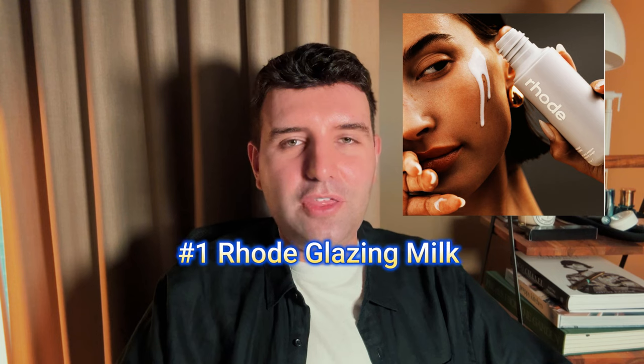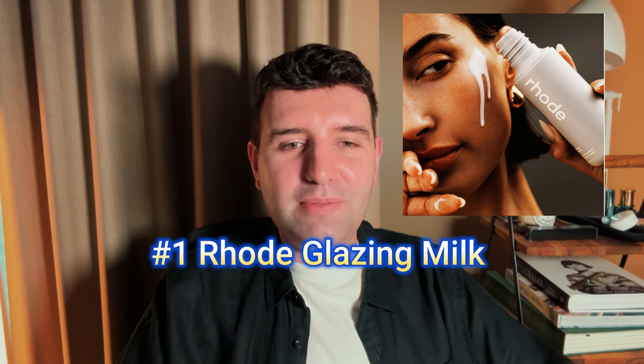And number 1 is the Road Glazing Milk. This is another one that has taken over social media, but sadly I haven't tried it. Road doesn't ship to Australia — I don't know why, we're such an easy place to ship to, and the regulations are way less intense than the UK. I kind of suspect this one would probably feel too heavy on my skin anyway, so I'm probably not missing out, but the hype has gotten to me and I definitely want to try it eventually.